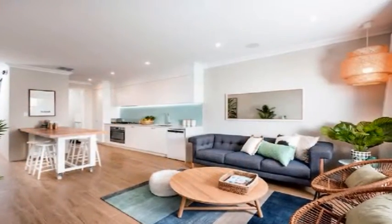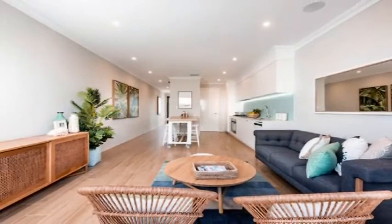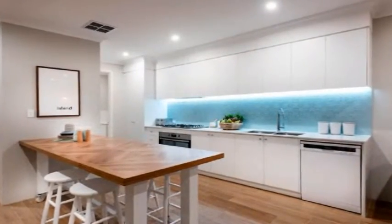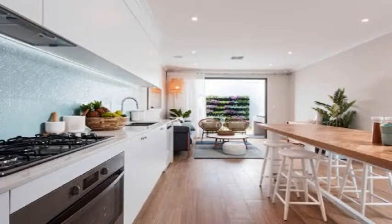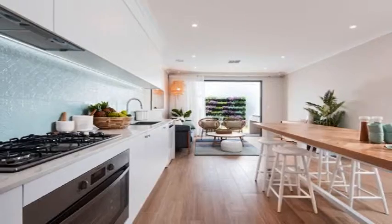The large study to front flows to an open-plan family design inclusive of casual dining. The stunning kitchen showcases stainless steel appliances, dishwasher, overhead cupboards, tiled splash back and striking Esser stone benchtops. Convenient wash closet and laundry facilities complete the ground floor.